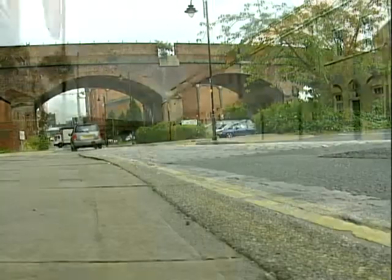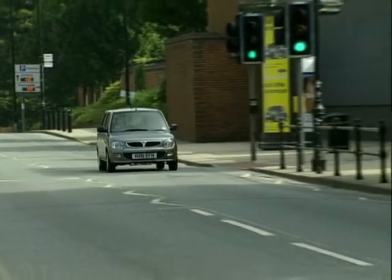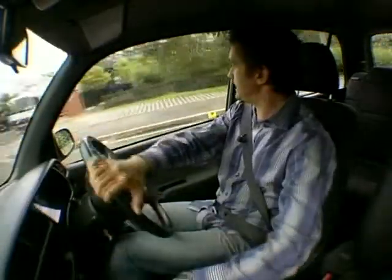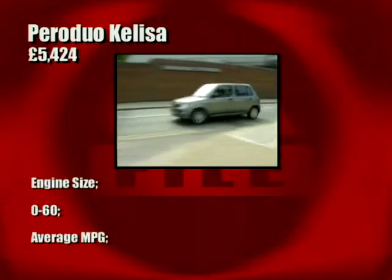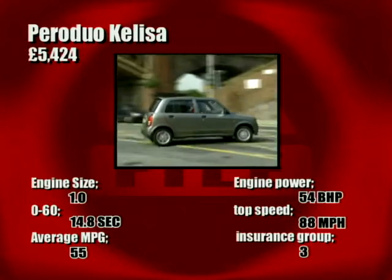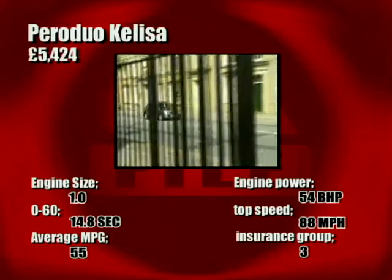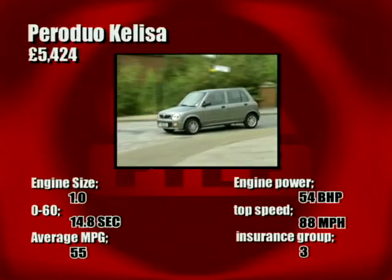I'm going to defend the Perodua Kelisa — others may laugh, and let's be honest, others do laugh quite a lot — but I'm going to stand up for it. I think it's a friendly, chirpy, chipper little car. And what's better news is that in the long run, while they might feel a little bit flimsy, they are proving to be very tough little critters indeed. Just because the numbers aren't big — 54 brake horsepower and a one-liter engine — the little Perodua Kelisa manages to boast a massive personality. That three-cylinder engine may not be hugely powerful, but it's got bags of torque and makes an entertaining noise. It'll do 55 miles to the gallon on average; it's not going to cost you a fortune to run.